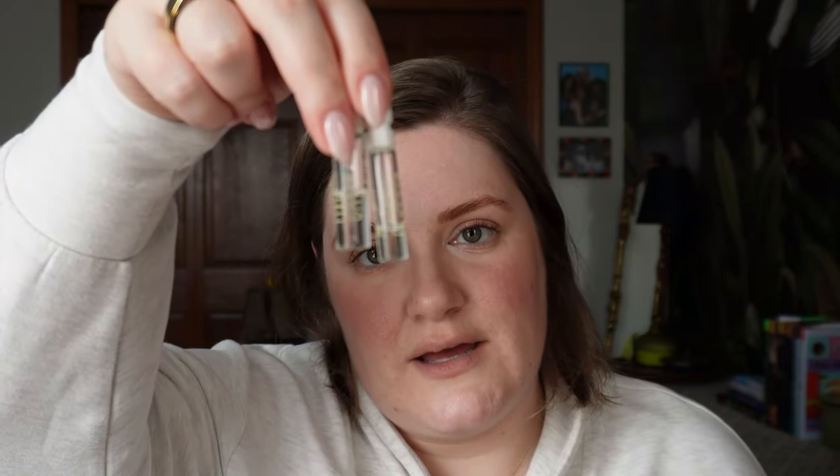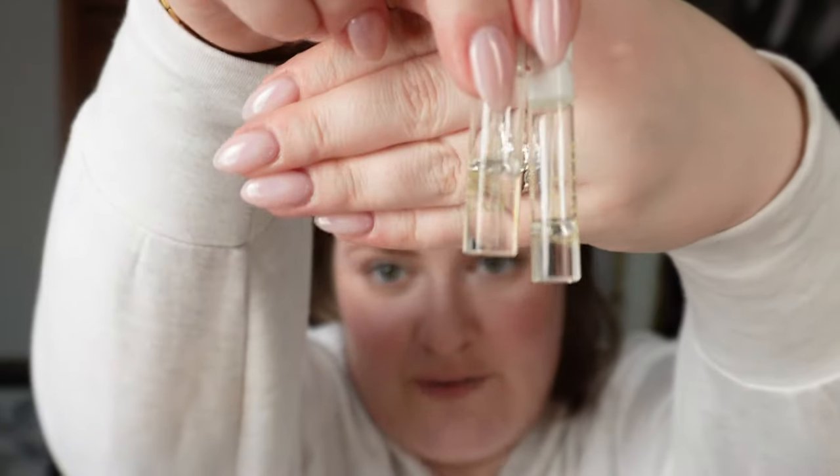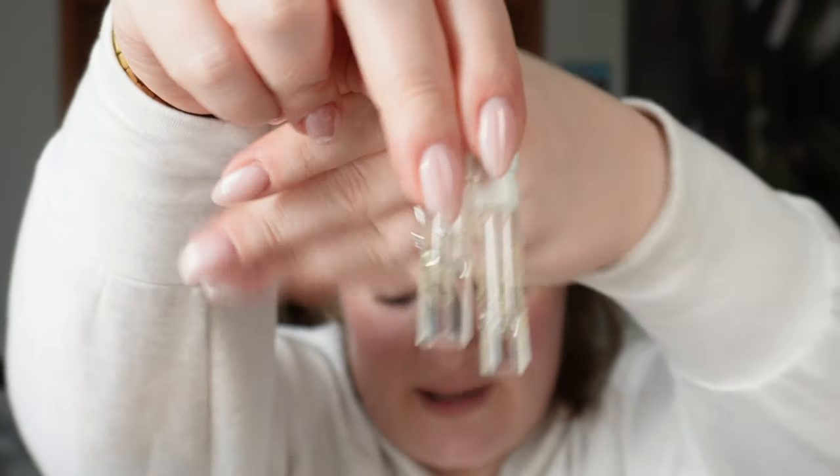I'm taking my fragrances. I have a travel size of the Ellis Brooklyn Love — a very cozy, romantic, fresh scent, definitely more on the sweet side. It's perfect for date night. And then my everyday perfume is the Ellis Brooklyn Sweet. I have two sample vials that I'll be able to get through on this trip.